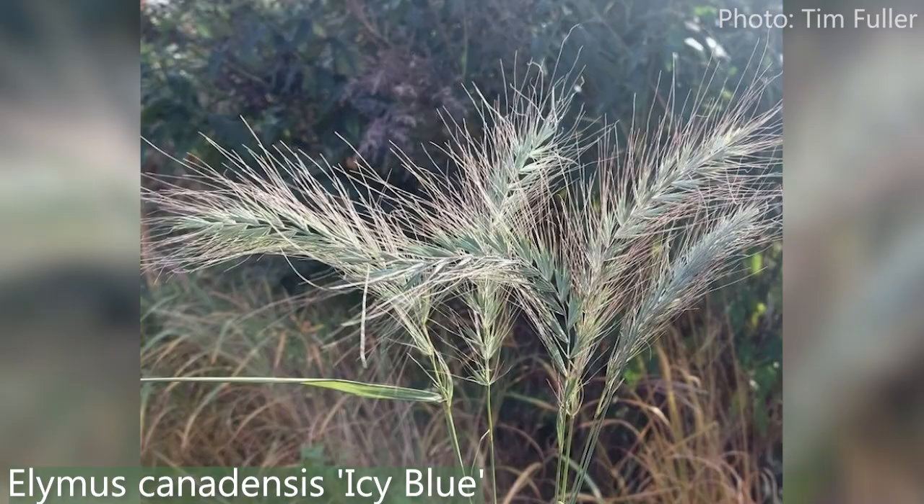This is Elymus canadensis — a lovely bluey grey-leafed and flowered version called Icy Blue. These bottle-brush-like plumes are enormous — a full length of my hand and at least half the width of my hand wide.